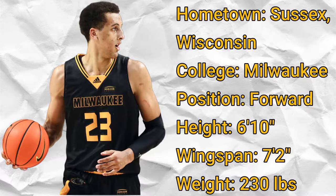Hailing from Sussex, Wisconsin, Patrick Baldwin Jr. is a 6'10 wing weighing 230 lbs with a 7'2 wingspan who played his college ball at Milwaukee.